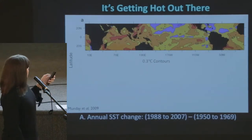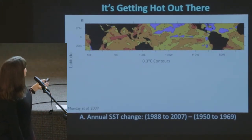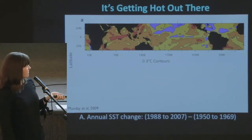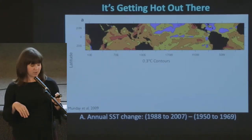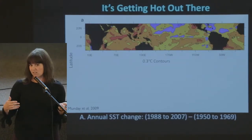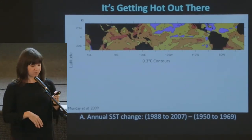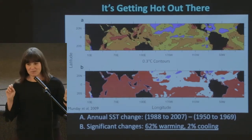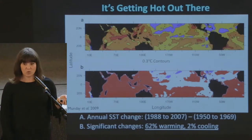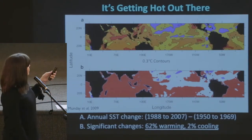This map shows where corals live, roughly 25 north to 25 south. This shows the amount of warming from the mean of 1988 to 2007 minus the mean of 1950 to 1969. Areas that are redder have warmed up more, orange a little, yellow haven't changed, and blue has actually cooled. But across significant space, what it looks like is about 62% of the ocean is warming while only 2% is cooling. This global warming phenomenon really is warming up the oceans, and specifically where corals live.